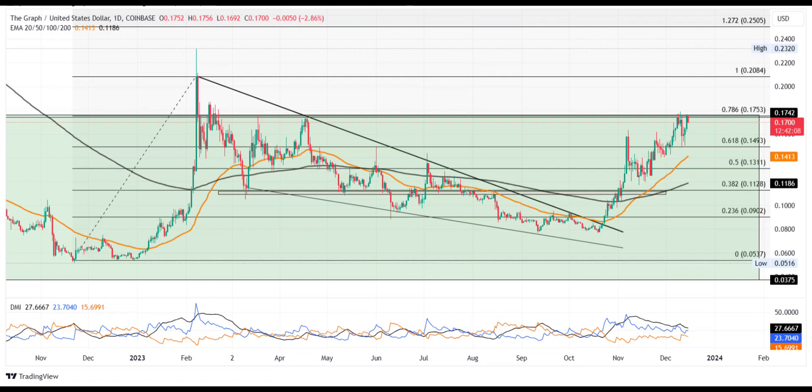Continuing the streak of higher lows in the daily chart, the GRT price trend shows a solid uptrend in motion. However, the bullish struggle for the $0.1753 resistance level continues and delays the breakout rally for the graph.